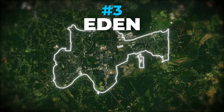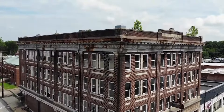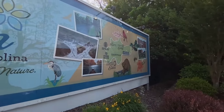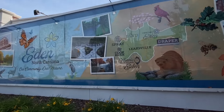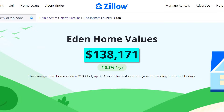Number 3: Eden. Eden originally came to prominence as a textile and manufacturing town. However, today this town, with a population of a little over 15,000, is known as a great place for retirees and for those looking to commute to nearby Greensboro. With its scenic location at the intersection of the Dan and Smith Rivers, you'll find a peaceful way of life here. According to Best Places, Eden has a cost of living index of 78, making it 22% more affordable than the national average. The median rent is $649 and the average home value is a little over $135,000.